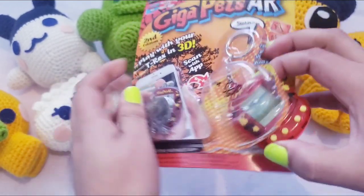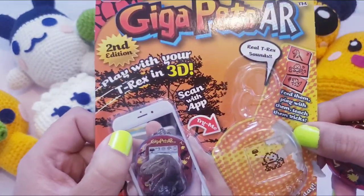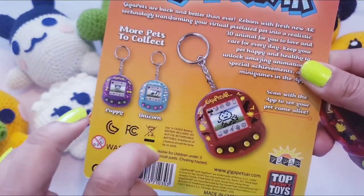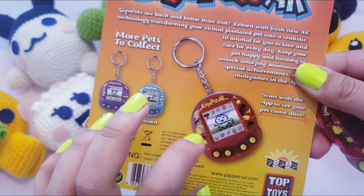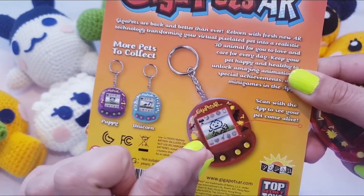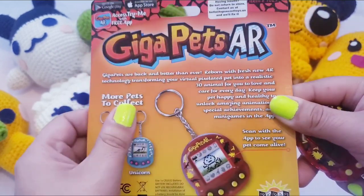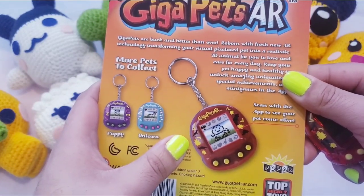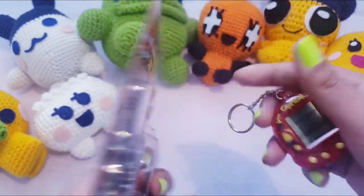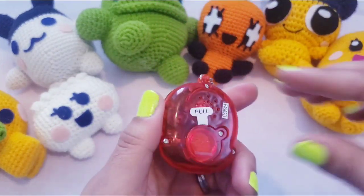Oh my god, this packaging is so hard to get into — good that it's packaged so well! So I just want to show you the box. This is the second edition, so it's a different shell. The original T-Rex was green with some type of foresty design on it. This one has an app because AR stands for augmented reality — you can see your pet as a dinosaur in its form. But I don't really play with that; I just like the virtual pet itself.